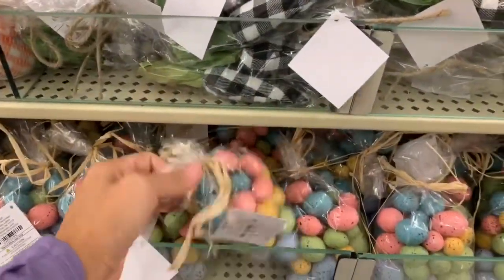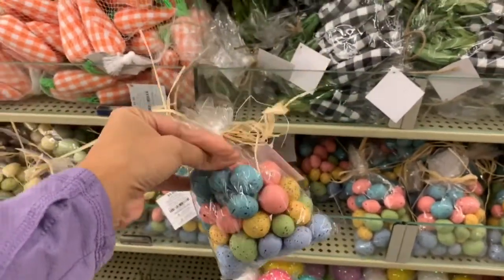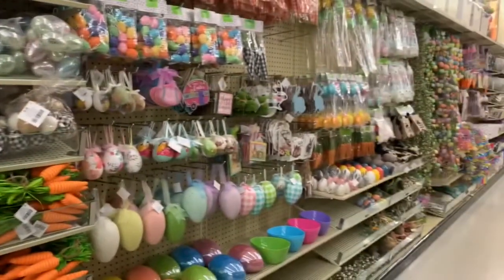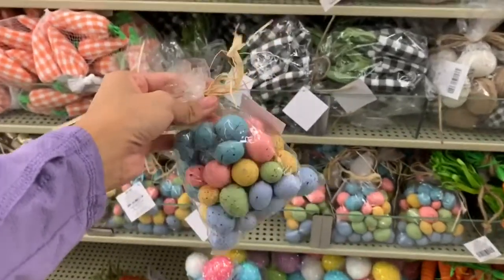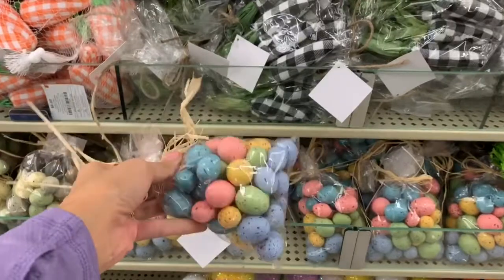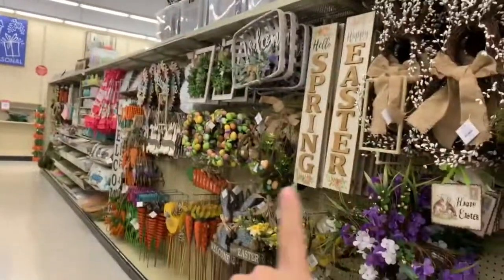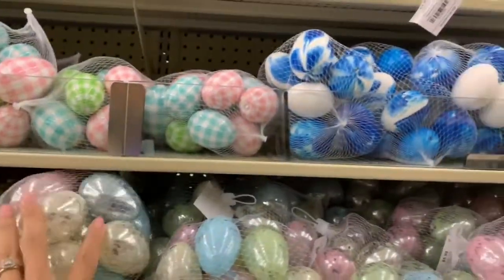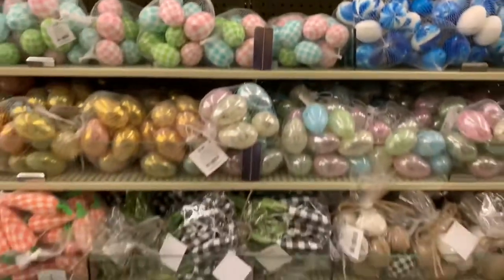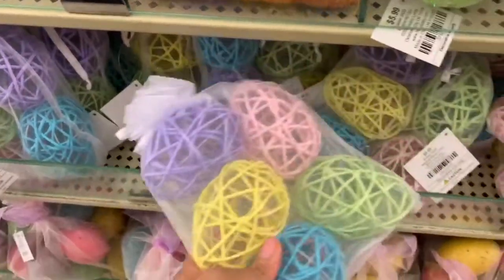If you want to make your own Easter DIYs, they have pastel little Easter eggs for $5.99. I don't see a sign anywhere saying anything is on sale right now, but they usually have a coupon — I think it's 40 or 50% off one full price item. So if you want something like one of those big signs, you can most likely use that coupon. I'll try to link it down below. They also have these other eggs for $5.99, and some really pretty ones at $10 that come in a set of six.